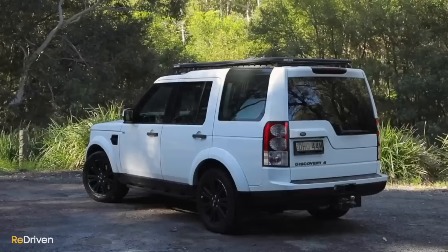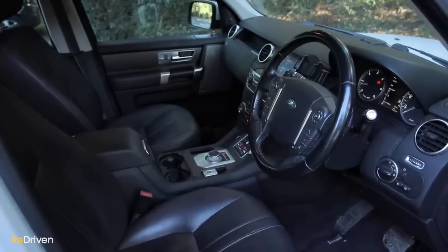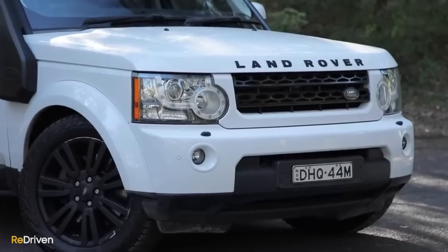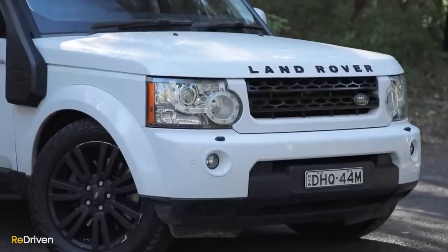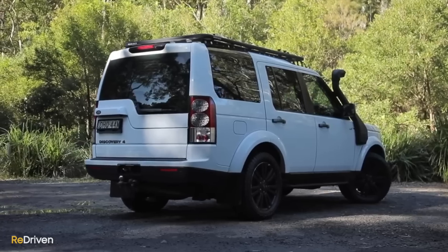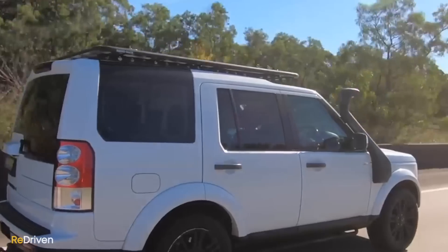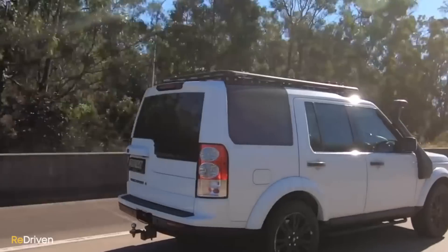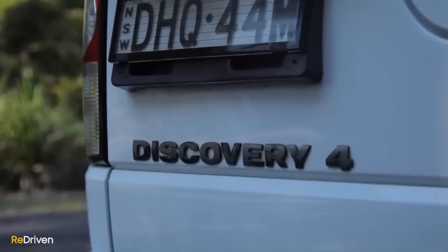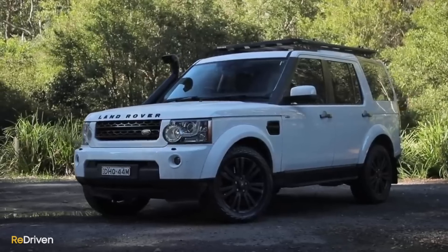Many say the new Defender is actually the true replacement for the much-loved Disco 4, making it a valid alternative to the Grenadier. Using a body-on-frame structure, purpose-built transmission and diffs, clever off-roading technology, and a choice of petrol or diesel powerplants all wrapped in a big boxy body, the Disco 4 shares many attributes with the new Grenadier. However, you could save potentially tens of thousands of dollars — even low-kilometre pristine top-spec Disco 4s can be had for around $65,000. Why not watch our full review? The link is just up there.